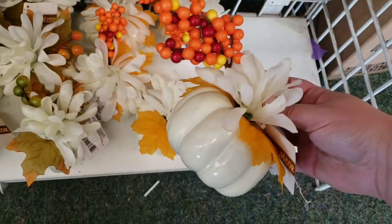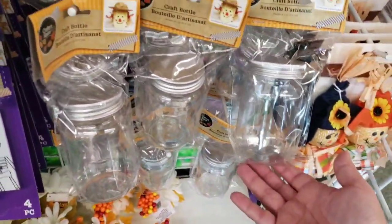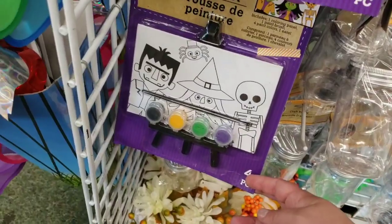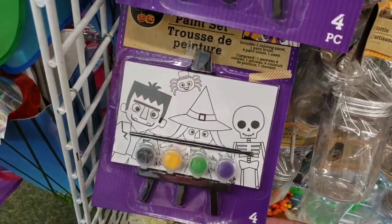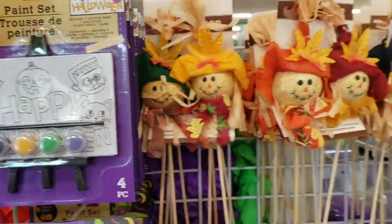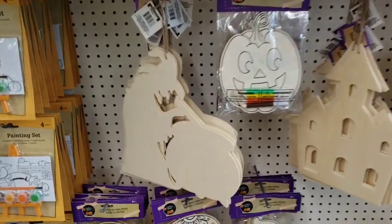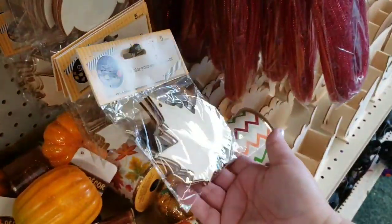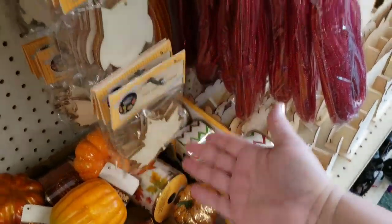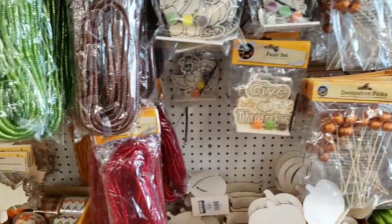They have white pumpkins with flowers this year — cute, it's different. They have craft bottles and more paint sets than the ones I showed last time — I'll link my last Dollar Tree video at the end. They're putting out Thanksgiving items as well. These cut-your-own ornaments would make great garland — you could paint them and string them with some raffia or something. Turkeys too, you can make your own garland.